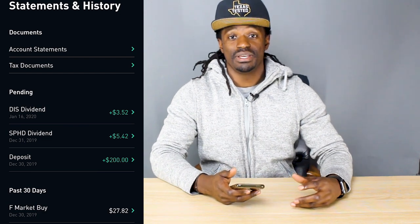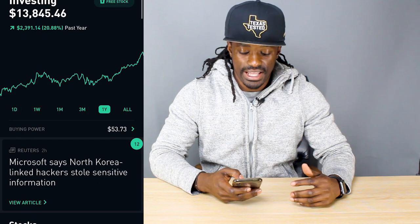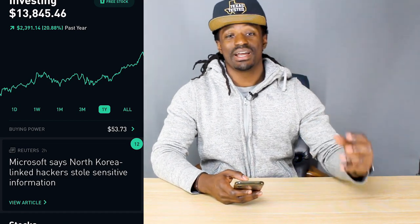This year has been a very great year of growth for me. If we take a look at my account in the last year, I've grown my account 20.88%, up $2,391.14.